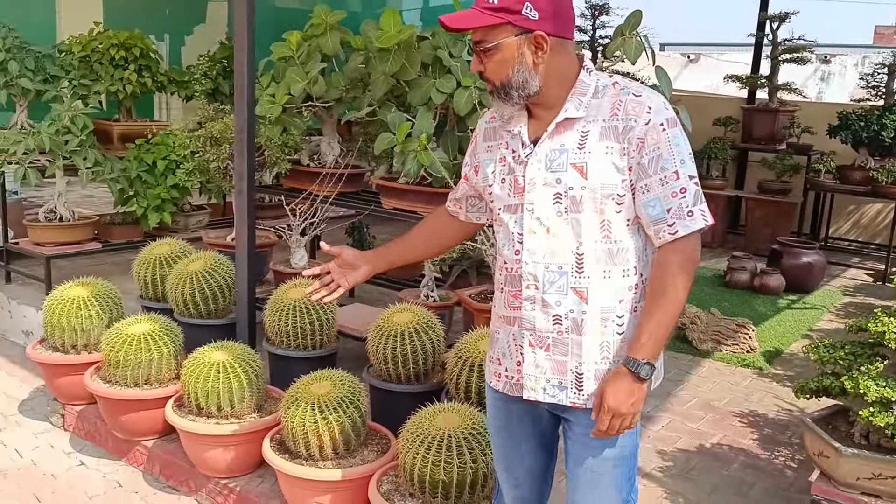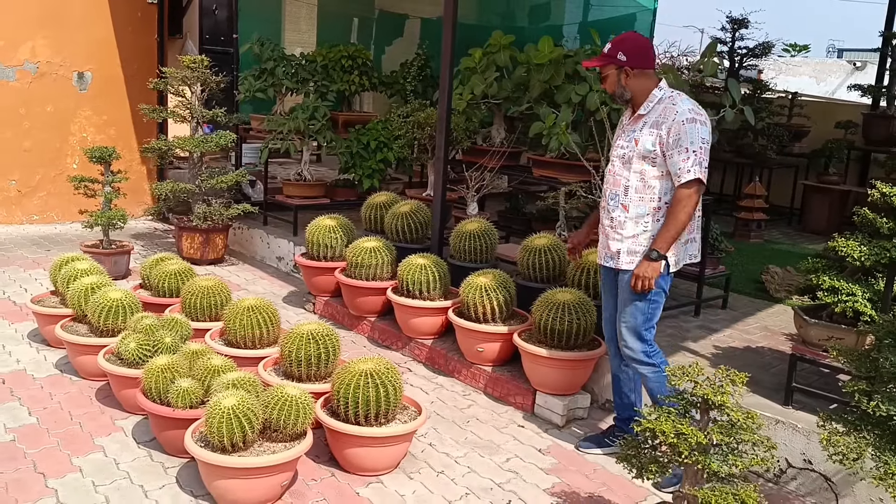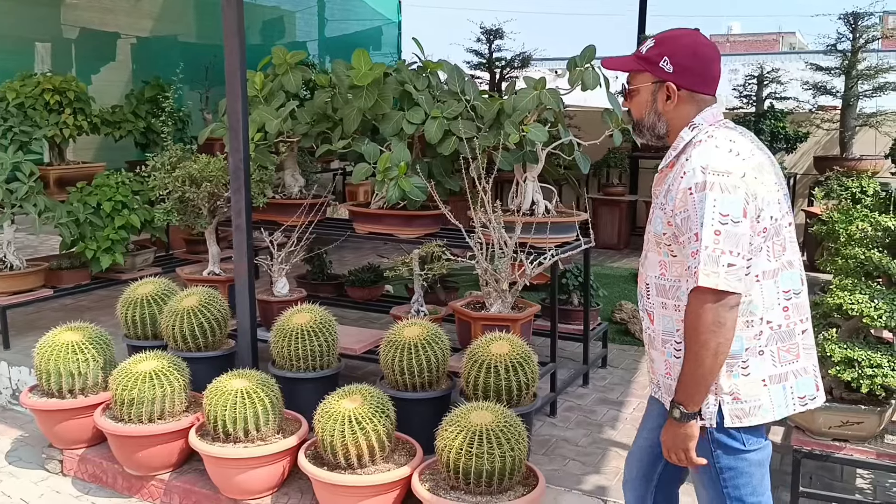There are more barrels here. There are multi-headed barrels. They are a very good size. These are the barrels here.